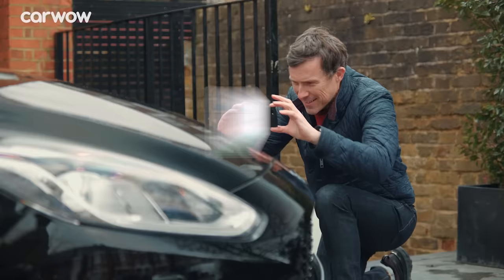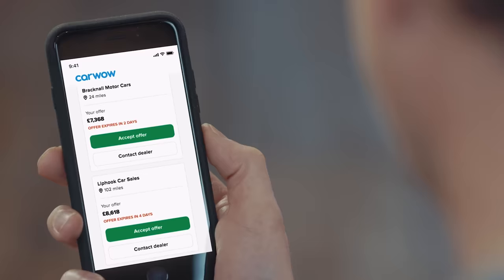Before we race, if you're thinking about selling your car to buy something crazy like one of these, you can do it through CarWow. All you have to do is upload some photos, give a brief description, then dealers all across the country will bid on your car. You just pick the highest offer, they'll come to your house, take the car away, and put the money into your account. It's dead easy.